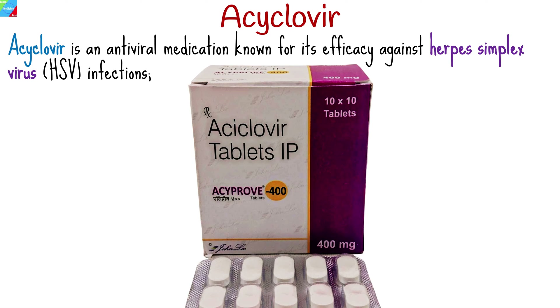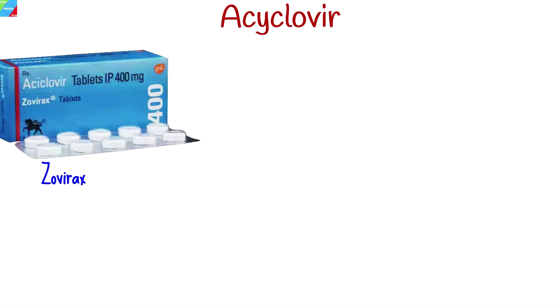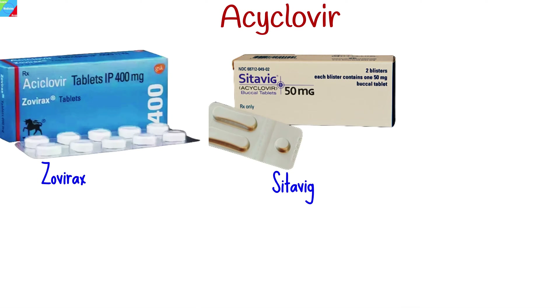Acaclavir is a widely used antiviral medication known for its efficacy against herpes simplex virus infections, including genital herpes, cold sores, and shingles. Acaclavir is also known by the brand names Zavrax, Sidovig, and Univir.